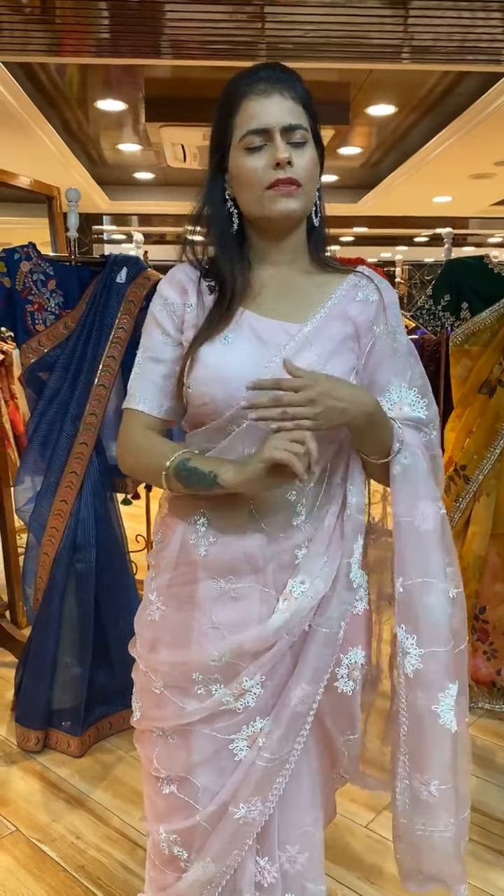You can save the videos and rewind or forward to view any saree at your own pace. Shop within 24 hours to avail beautiful deals on this collection.